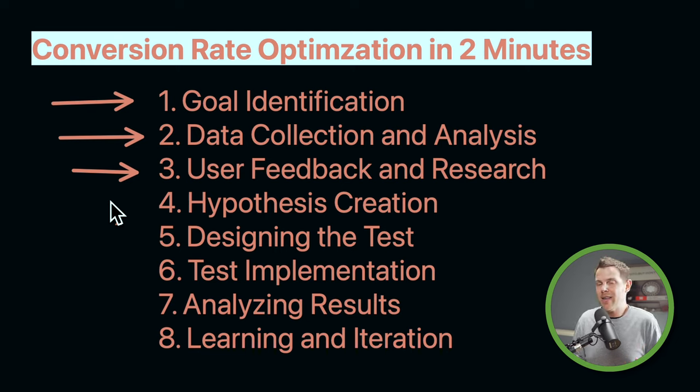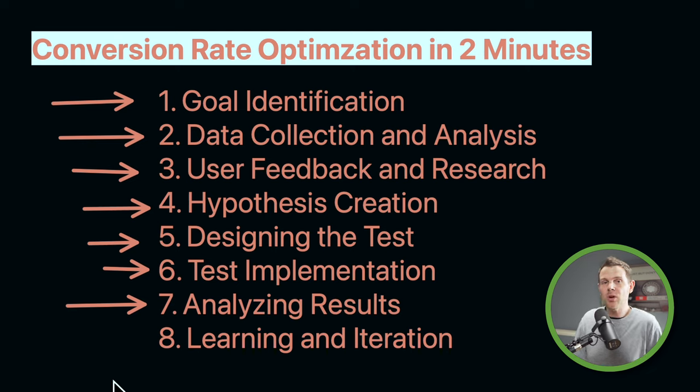Once we have gotten all of that information together and we have our goal and we see what's going on — at that point and only that point — we create our hypothesis: an educated guess towards what we think will help us achieve our goal. Then we go ahead and design a test, like saying, 'I think if we move the opt-in box up here on this page, this would increase our conversion rates for our newsletter.' We test that, send traffic to it, analyze the results to say yes, this worked or no, this didn't. Then we iterate, learn from our results, and repeat the entire process again. That is conversion rate optimization, and that is what the tools I'm about to show you can help you do.